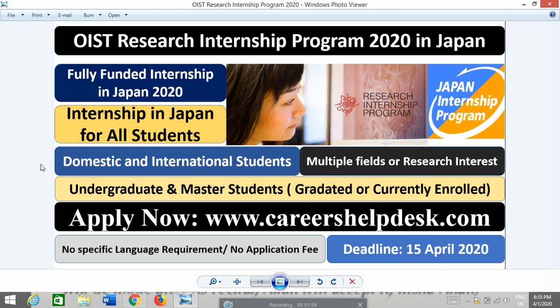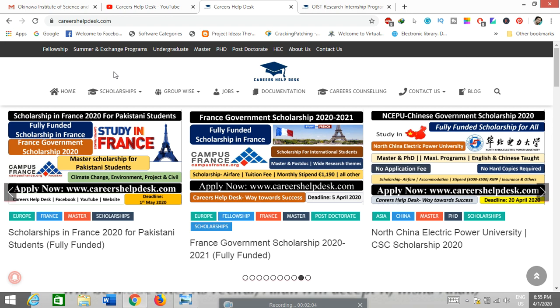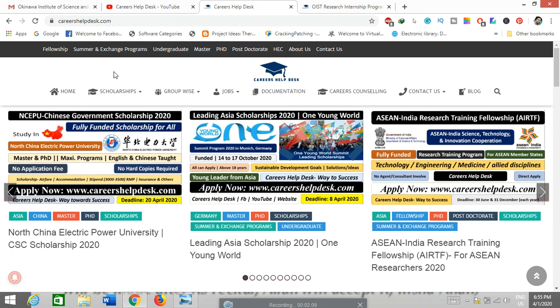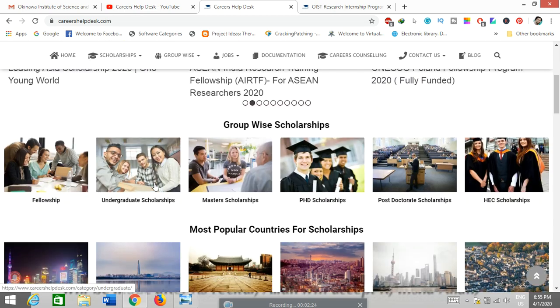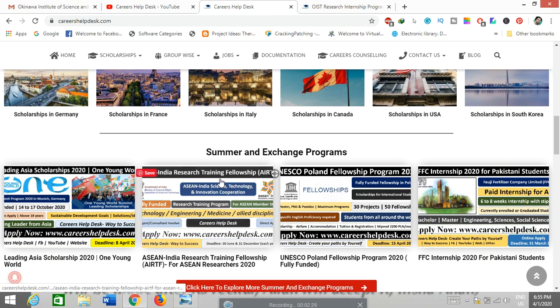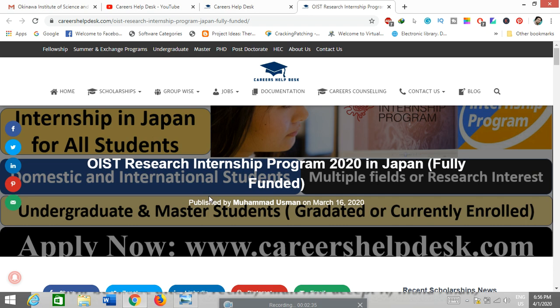To find this program, visit www.careershealthdex.com directly or via Google. Please subscribe to the website so you can get notifications for future opportunities. You can find information filtered by group, country, internship type, or scholarship. When you click on the OIST Research Internship Program 2020, it will open a separate page with complete details about this internship.